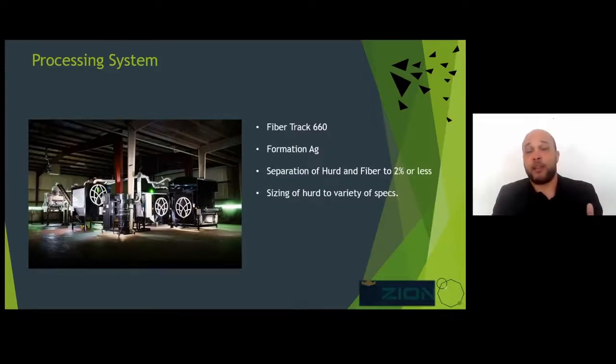The company that makes it is Formation Ag out of Colorado. They've been at this the last five or six years, and this is their most recent model. They are always updating and reimagining the process as they learn more — it's an evolving system, as are most things in the marketplace right now.